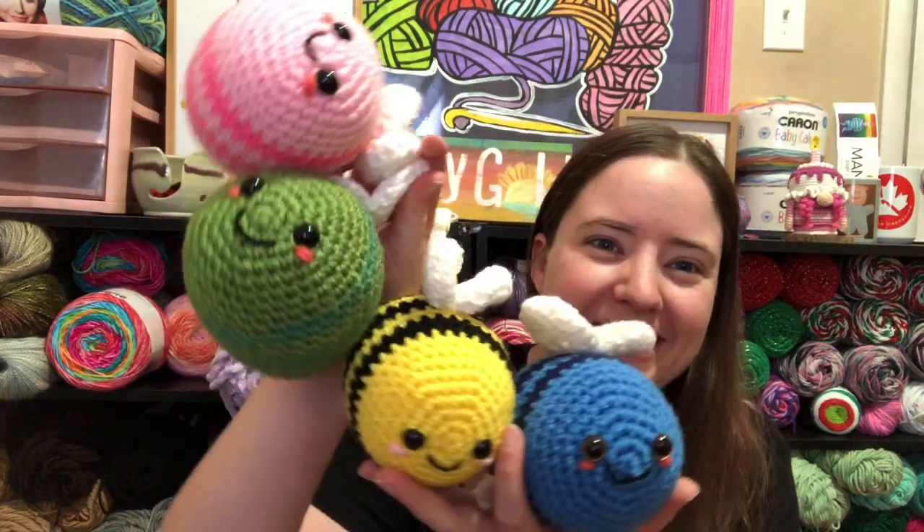Hey guys, welcome back to the channel, it's me Ella. Today is Thursday, May 20th, and today is World Bee Day — it's not national bee day, I guess it could be international bee day, but it's World Bee Day. So here's a bunch of bees I made!